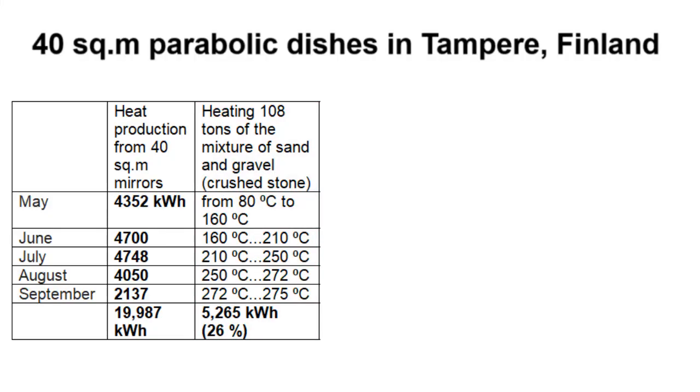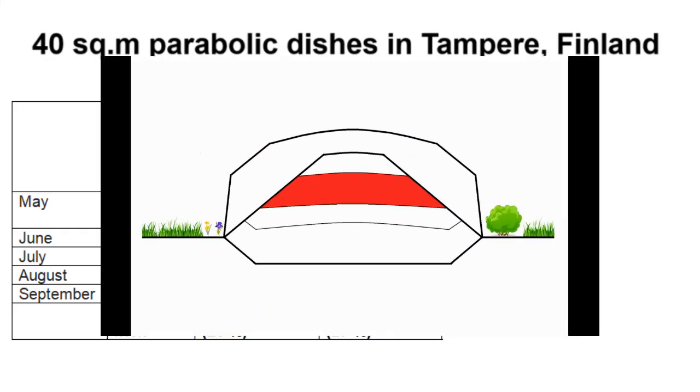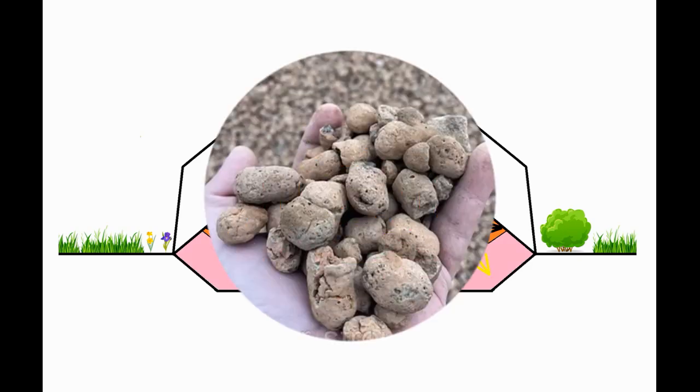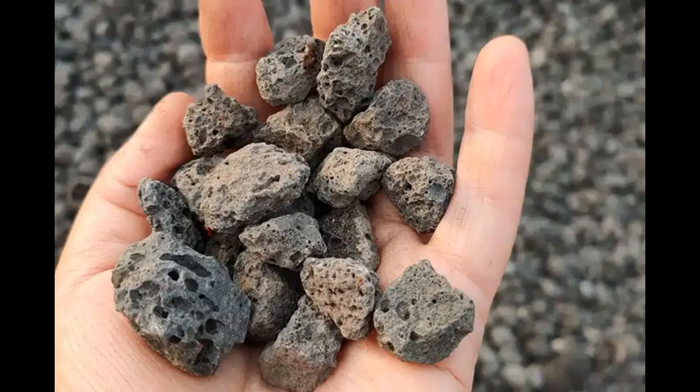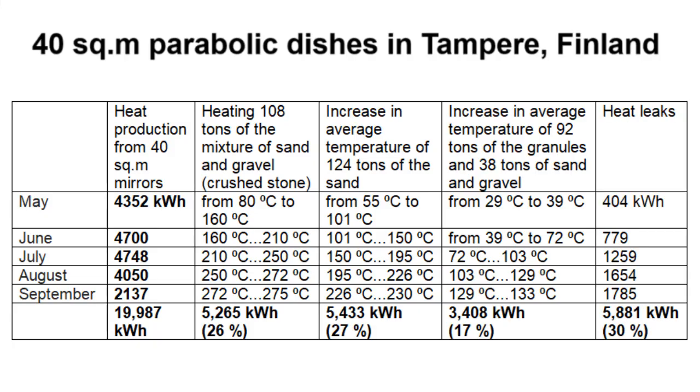Heating the core from 80 degrees Celsius in early May up to 275 degrees in September takes only 26% of the total heat. Another 27% is taken by heating an additional 124 tons of sand forming parts of the cone. Heating 130 tons of granules accounts for another 17% of thermal energy, and the remaining 30% becomes heat leaks from our cone into the environment.